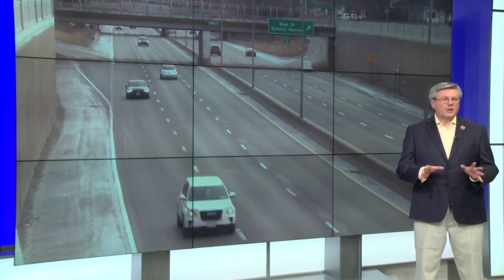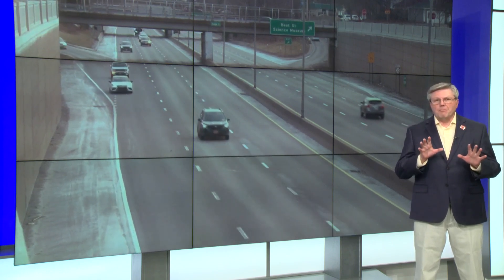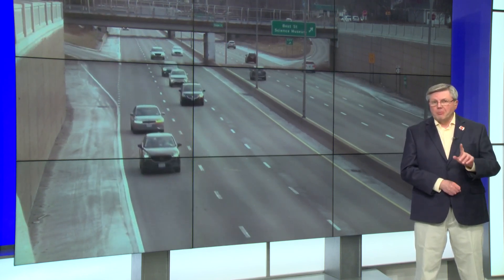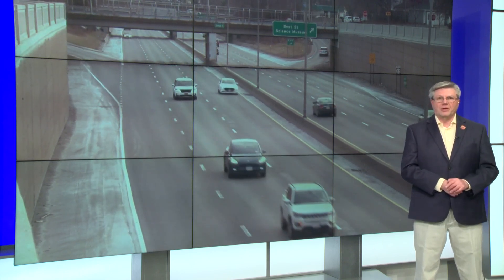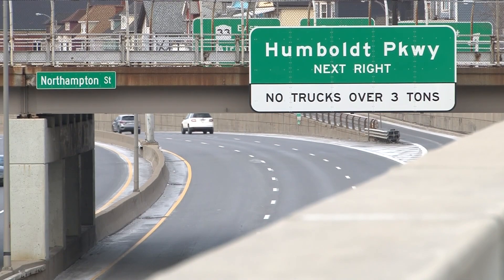Channel 2's Ron Plants has the perspective of a UB engineering professor with a firsthand look at these types of projects. You may have heard of something called the Big Dig Project up in Boston, finally completed in 2007 — a much larger, more complex project for the Central Artery, or Interstate 93, in downtown Boston. UB Engineering Associate Professor Anthony Tesari worked on the Big Dig as a land surveyor, so he has some thoughts on the Kensington plan with that $55 million from the feds.